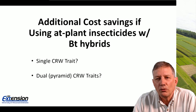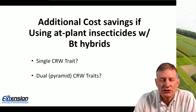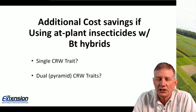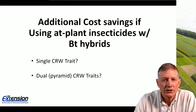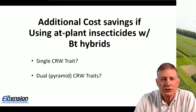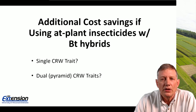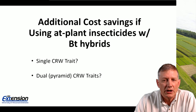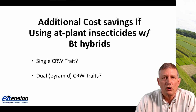In recent years with perceived high beetle populations, some growers have been adding a soil-applied at-plant insecticide alongside rootworm traits. If you have a single rootworm trait, it will not pay to add a soil-applied insecticide unless you have extremely high beetle pressure. If you're using a pyramid hybrid with dual traits, I cannot think of a reason why adding at-plant soil-applied insecticide is necessary — I would expect a pyramid hybrid to provide adequate control under all circumstances.